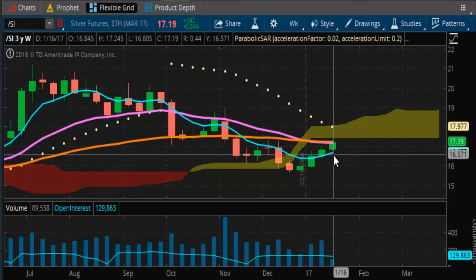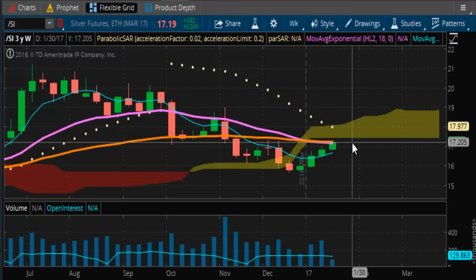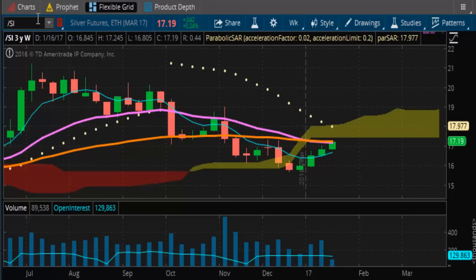As long as we can close above $16.50 in silver, we should be good to go.